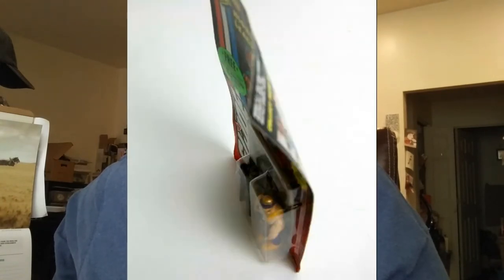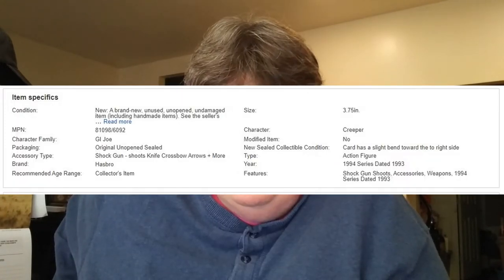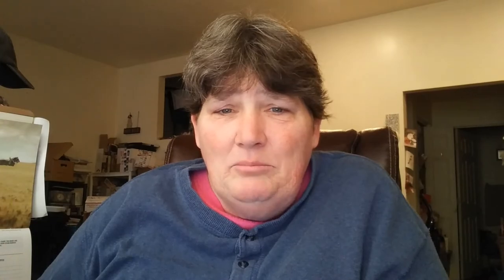It did have a bend in the card, and I took pictures of it and added it to the description. I got feedback for it today — the guy left a positive feedback but mentioned the way I packed it bent the card; he just must not have seen it in the description or the photos. I think that sometimes when people buy things on their phone, they don't see all the descriptors and can't enlarge the photos like they can on a desktop.